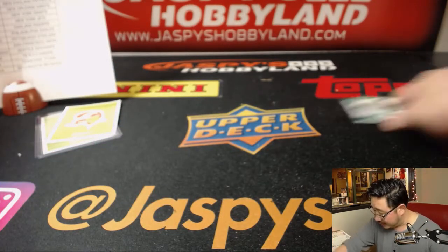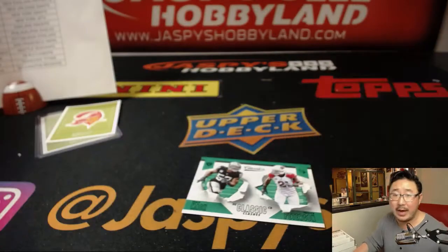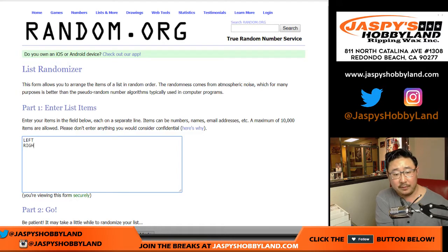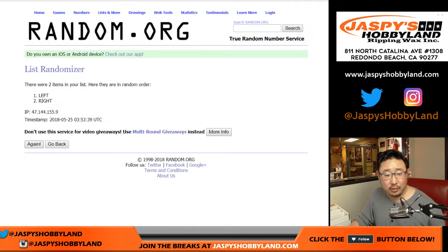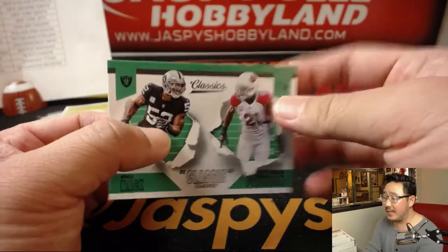I don't think we have any randomizers except for this left-right randomizer. So if there are any cards with two different teams on it, it'll be either on the left or right side. No points in this inner case either. Let's go to random.org and roll some dice — left, right, simple as that. Let's randomize that — nine times, six into three: 1, 2, 3, 4, 5, 6, 7, 8, and 9. Left side will get him — there you go, left side cards we'll get those.